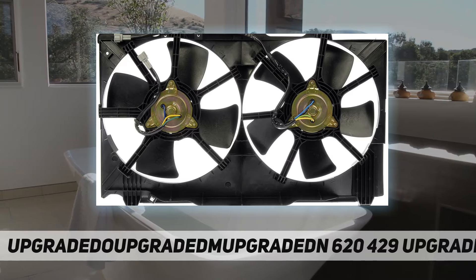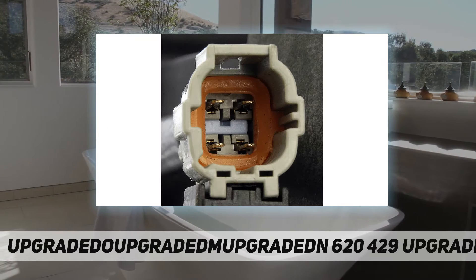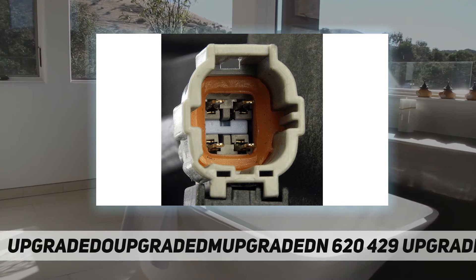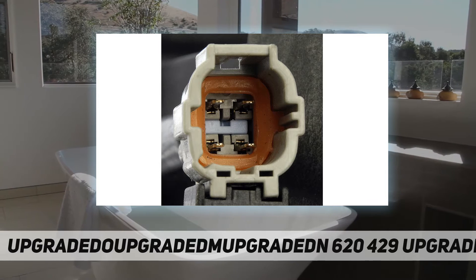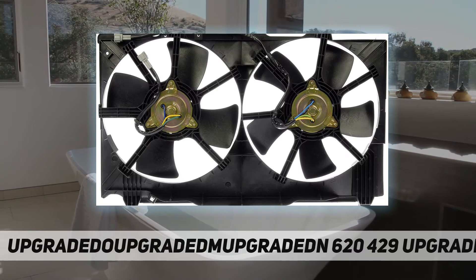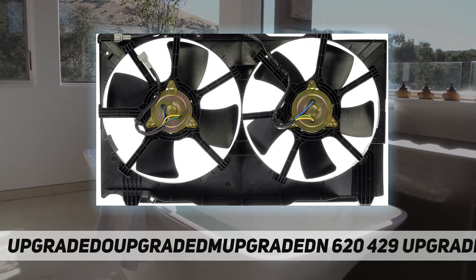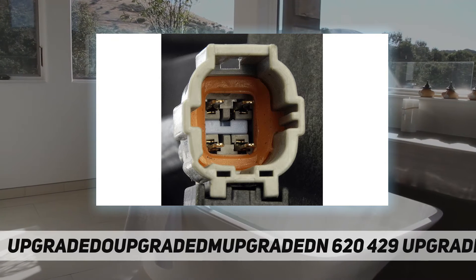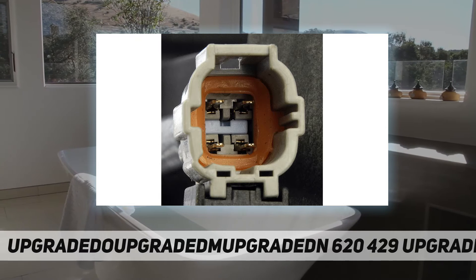It has been rigorously tested to ensure it cools as effectively as the original part. This part is compatible with the following vehicles — before purchasing, enter your vehicle trim on the garage tool to confirm fitment: Infiniti G35 2003, 2004, 2005, 2006, 2007; Nissan 350Z 2003, 2004, 2005, 2006, 2007.